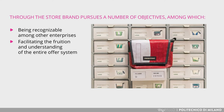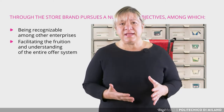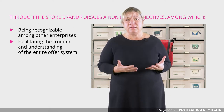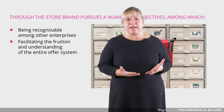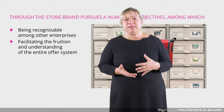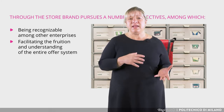Second, facilitating the fruition and understanding of the entire offer system. The organization of the path and of the displays must guarantee these premises. The products on display, as well as their meaning, functions and characteristics, must be easily graspable by the visitor — and this requires acting on the displays, but also integrating with new digital technologies, which allow the necessary extensions.